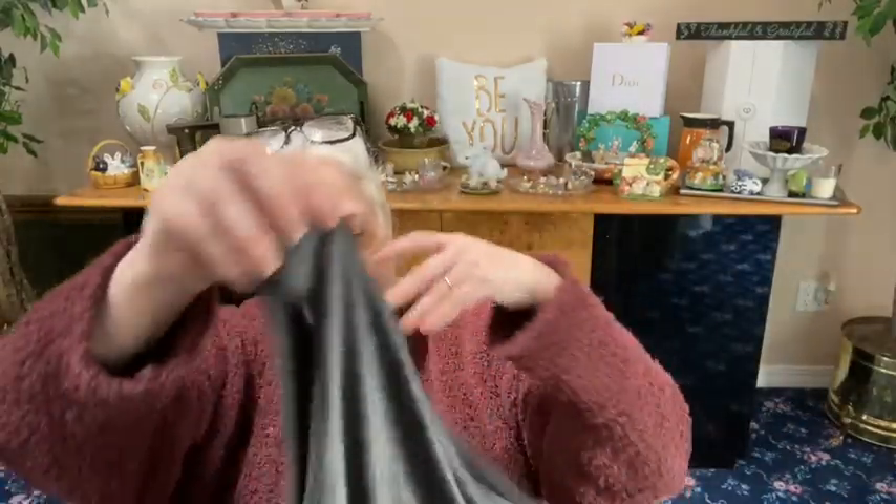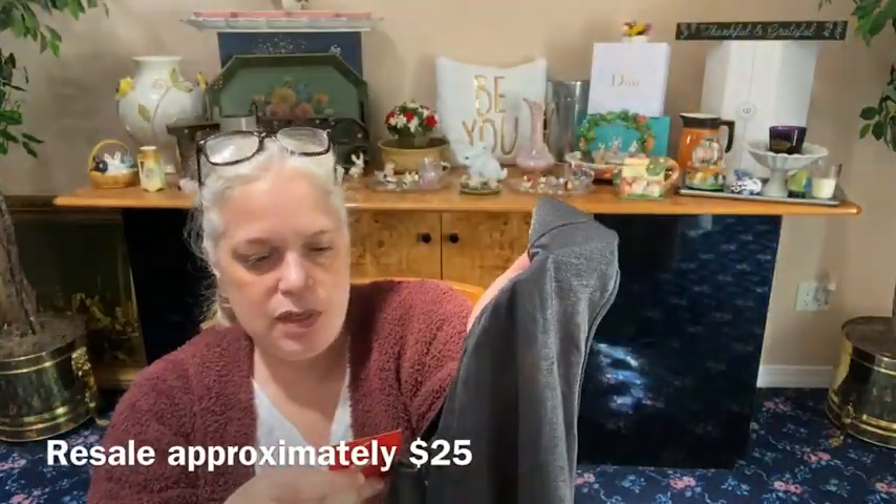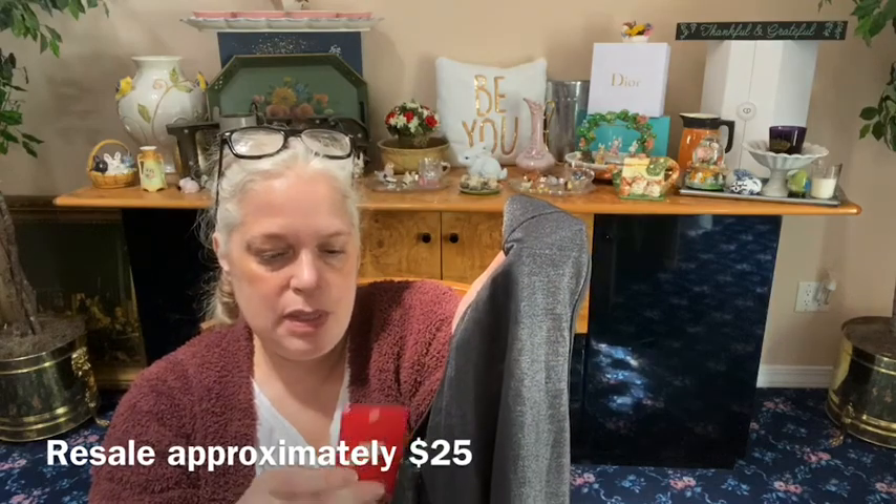Next we have this Nike brand new with tags — black metallic with a black matte Nike logo on the front, tank top. New with tags, originally $40. It's a women's size medium black tank top.